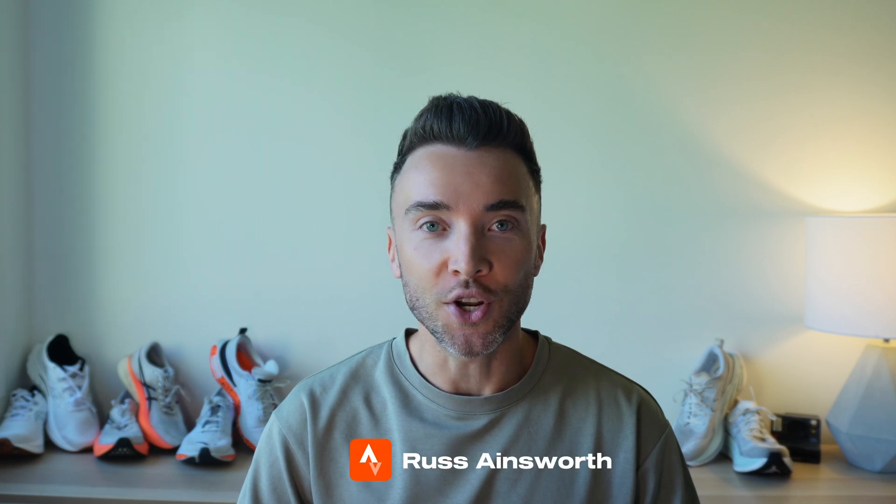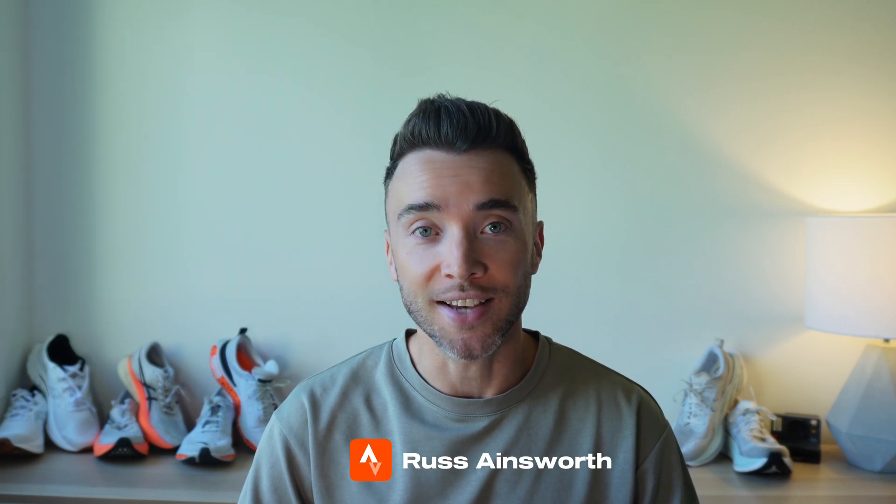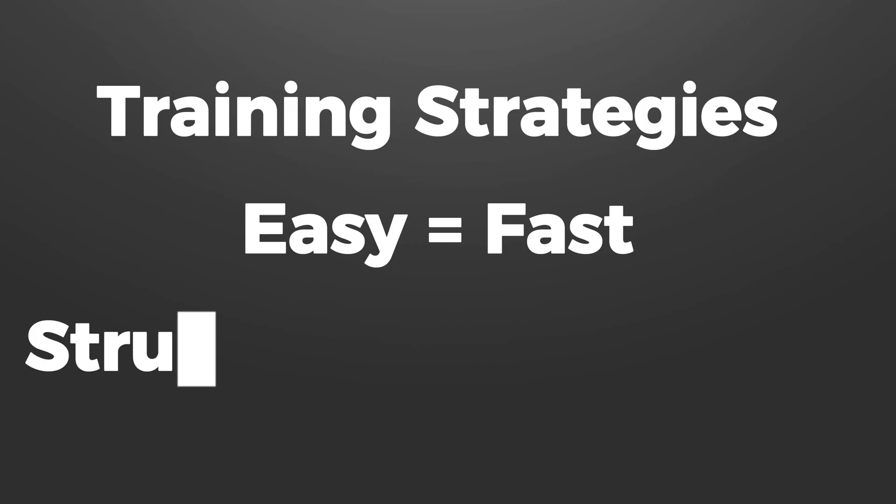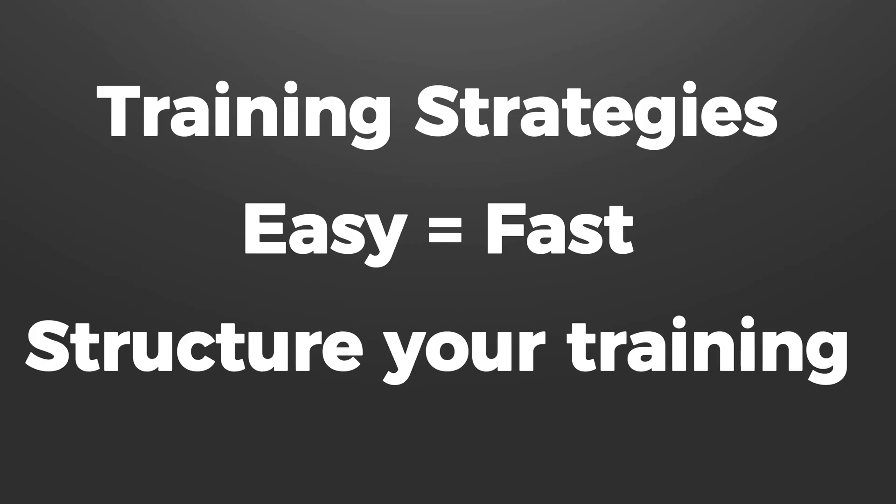For those of you new here, I'm Russ, a 2:43 marathon runner at the second attempt, and hopefully soon to be a 2:39 marathon runner. By the end of this video, you're going to understand the four major training strategies that marathon runners use and which one is the best, why training easier leads to faster marathon times — which is backed up by some science — and how to structure your training plan for the best results.